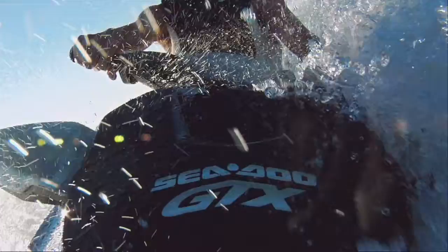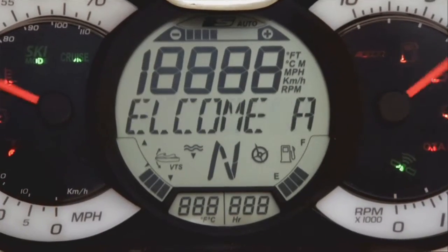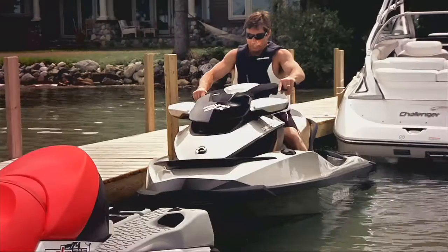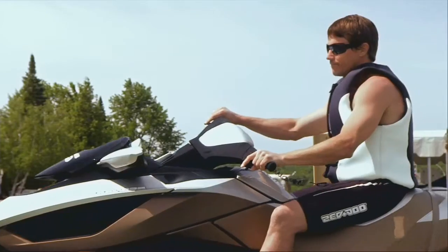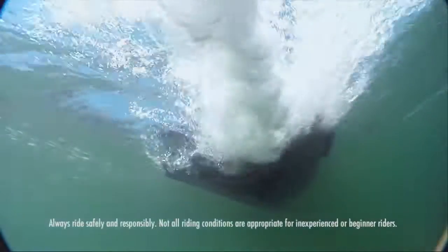Intelligent throttle control brings a new level of precision to every riding situation, beginning at the moment you hit the start button. Your watercraft now starts up in neutral mode, allowing the engine to run without immediately propelling the craft forward. It makes for easier dockside starts and stress-free maneuverability, even in tight areas.